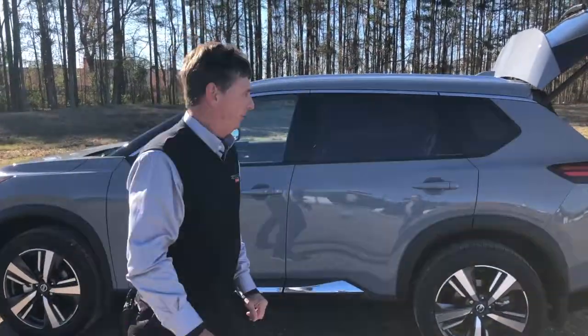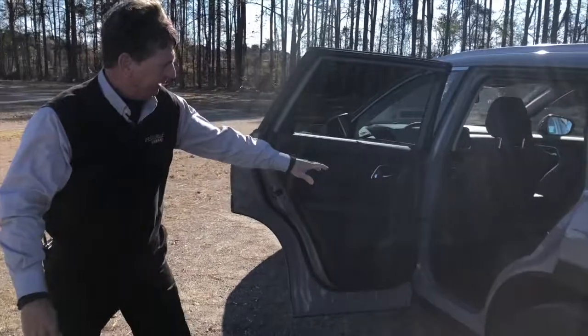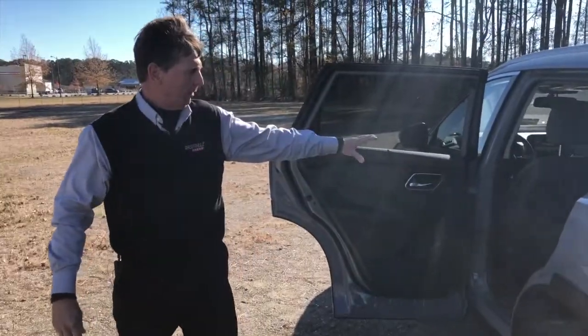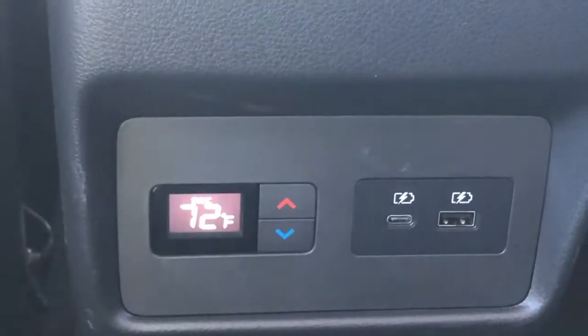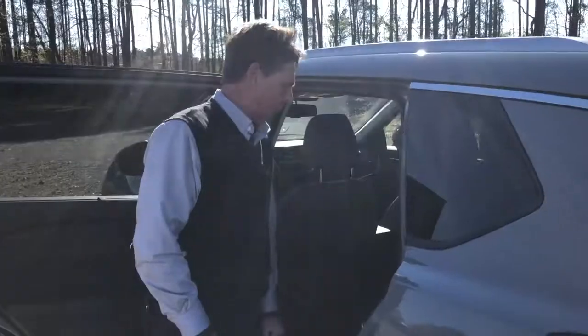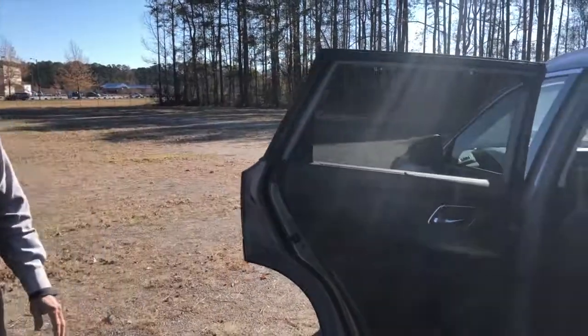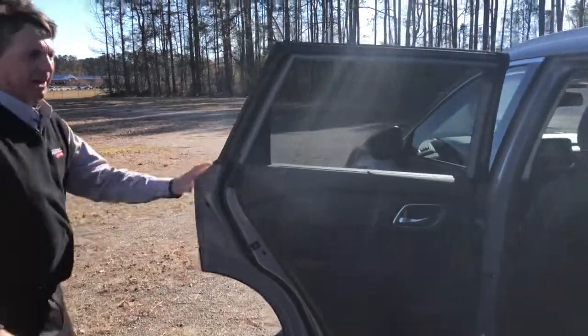All right, let's take a look on the inside at the impressive new features of the Rogue. We start with the tri-temperature control so the occupants of the back can actually control their temperature as well as the passenger and the driver. We also have two charge ports for cell phone users as well. The door opens up at 90 degrees, making it very easy for you to get objects in and out, as well as the passengers.